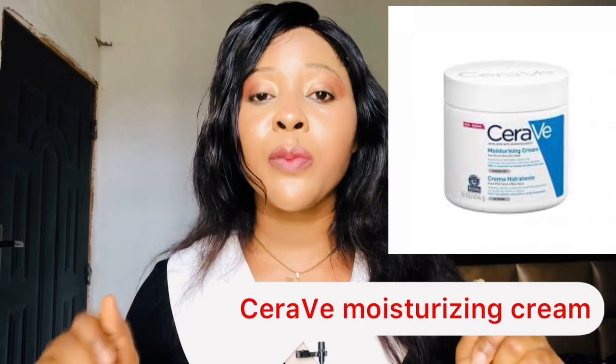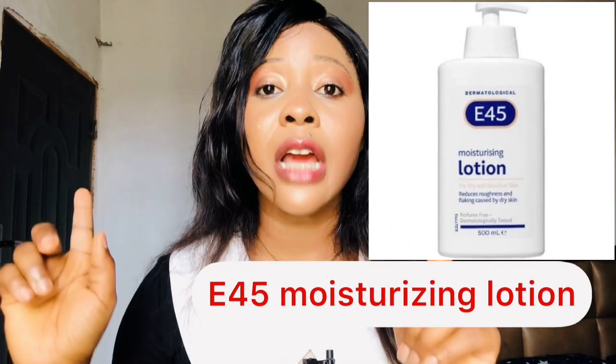The next one on my list is CeraVe Moisturizing Cream. This body lotion is very good on the skin — it absorbs with ease and is good for people with brown skin, dark skin, or caramel to skin. It hydrates and moisturizes your skin, helps to protect your skin barrier, reduces dark spots, and helps you achieve firm, uniform skin. It will also brighten your skin. It's a bit expensive but it is very good on the skin. The E45 Moisturizing Body Lotion is also on my list — it is moisturizing, hydrating, brightens skin, absorbs with ease, unifies complexion, is good for all skin types, a long-lasting moisturizer, and costs around 4,500.